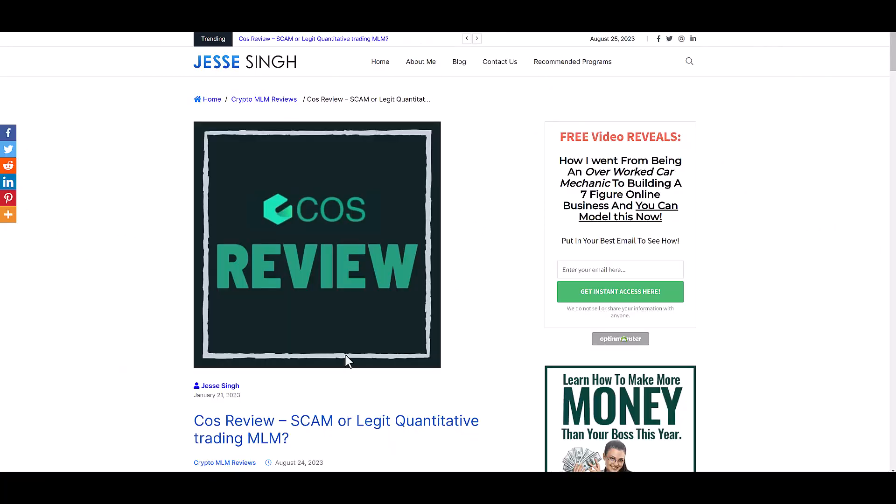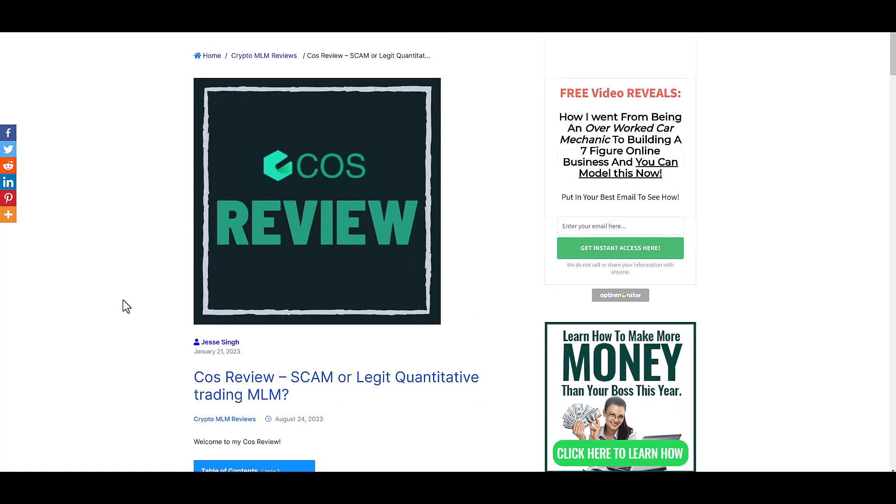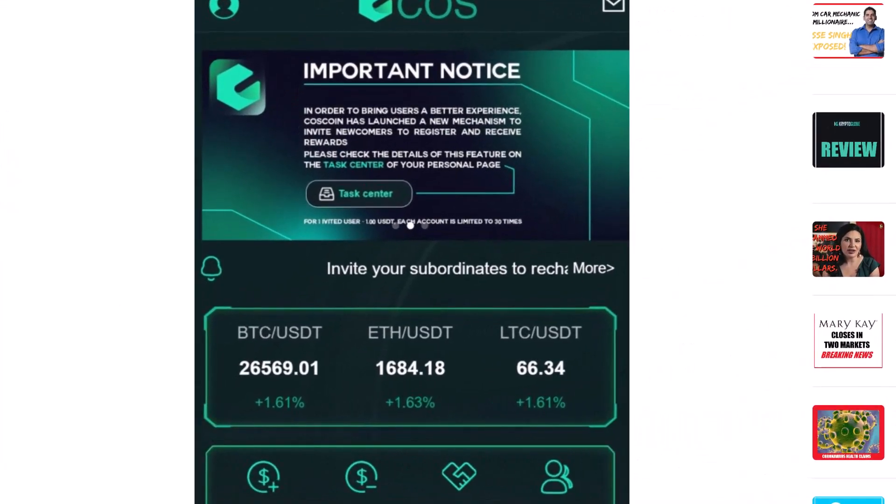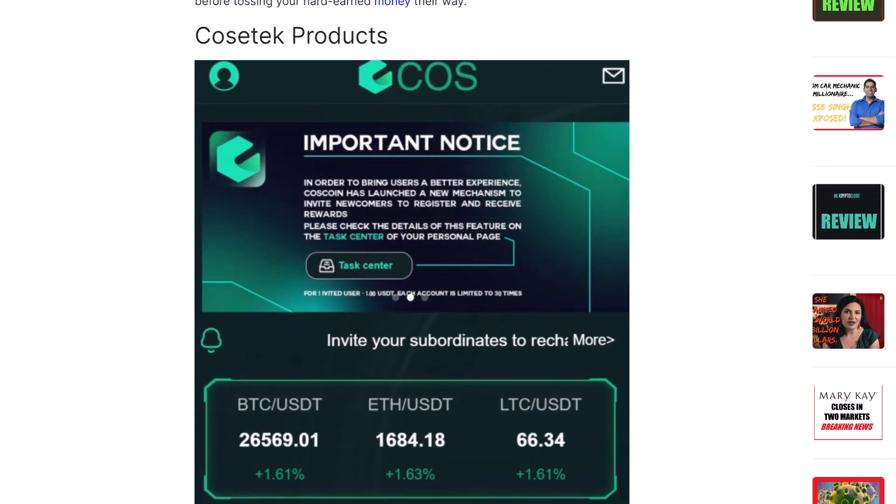So is this a legit quantitative trading or MLM? Let's just look into this. Cost Tech, or Cost Coin — these are just some of the names this company goes by. Let me know in the comments how you'd pronounce it. The website is costech.com and it first popped up in 2017, but was recently updated on July 22nd, 2023, which is when this company really appeared.